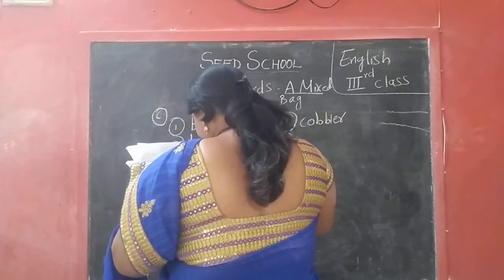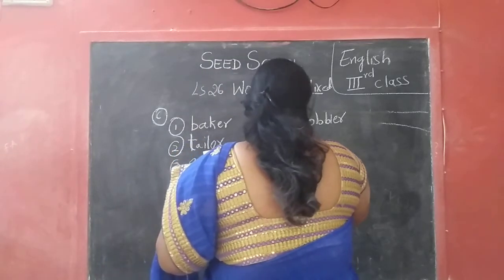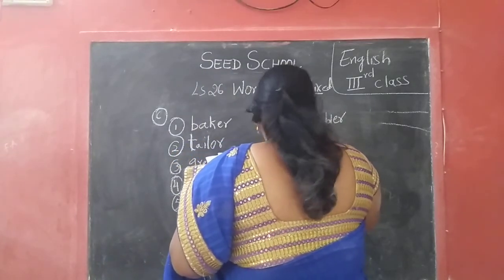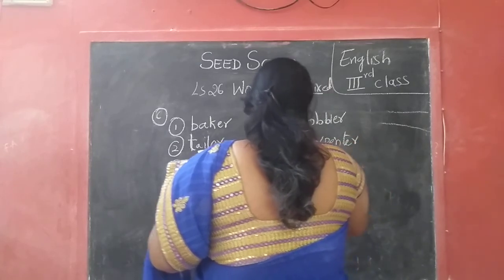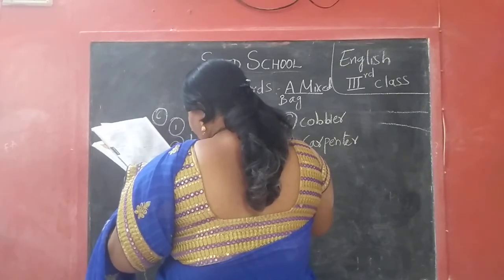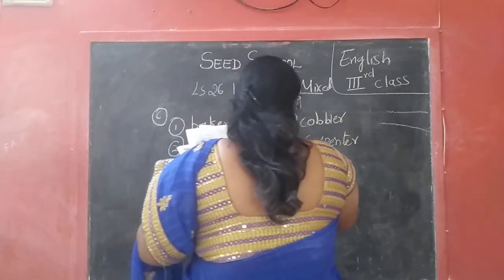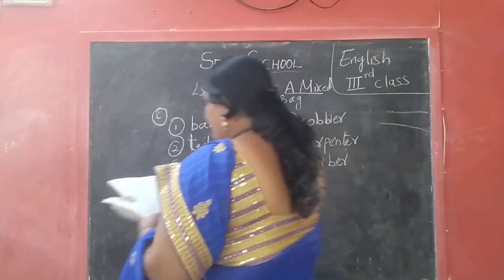Seventh one: a person who makes things out of wood — carpenter. C-A-R-P-E-N-T-E-R — carpenter. Eighth one: a person who cuts our hair — barber. B-A-R-B-E-R — barber.